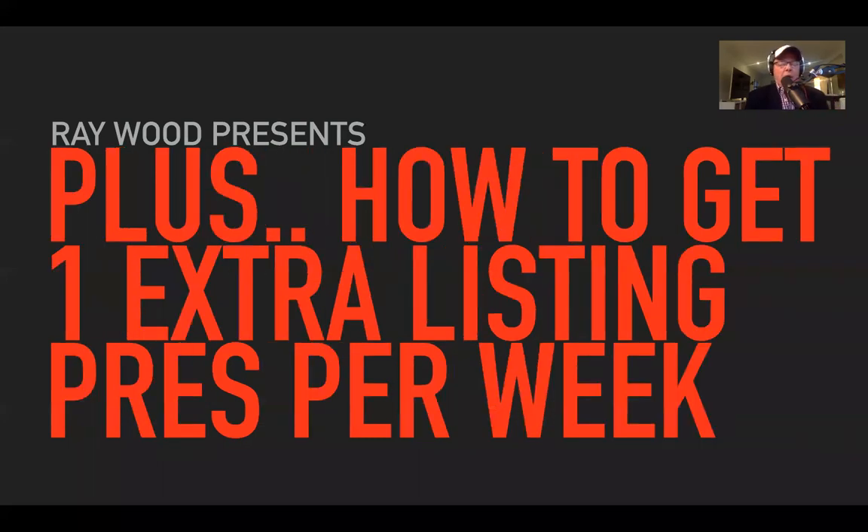I'm also going to show you how, in my view, we can get one extra listing presentation per week. If I can get you in front of one extra seller per week with these ideas, then I think this session is going to be a pretty good investment on your behalf.